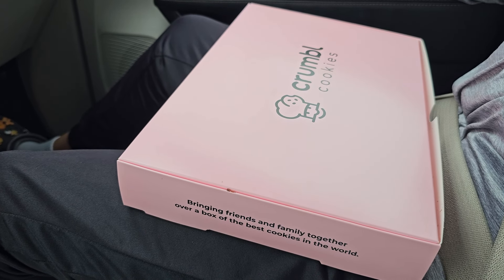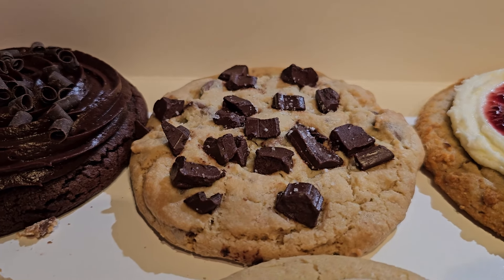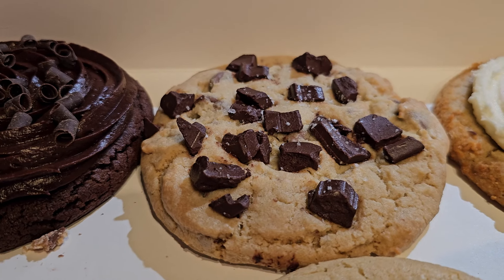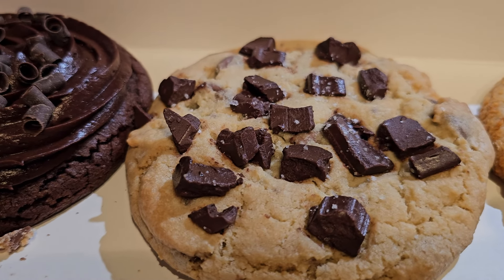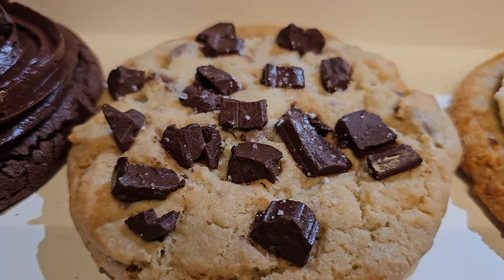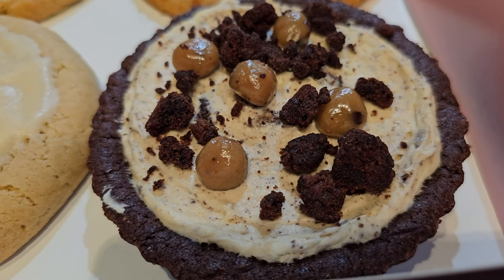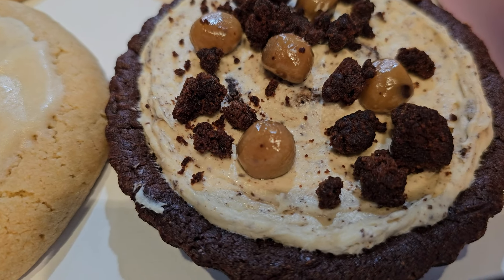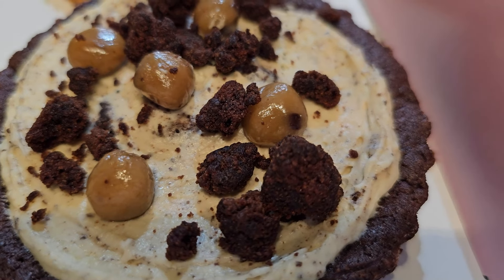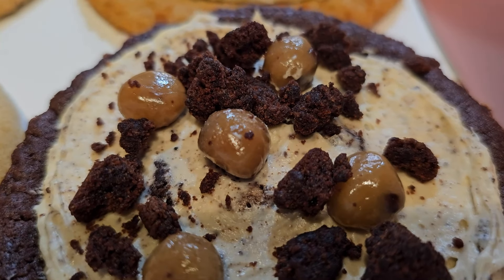We got them now, we just got to take them home and try them out this week. All right, to start this week out, we have the Double Chocolate Chip Cookie.